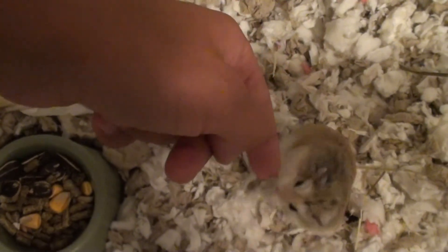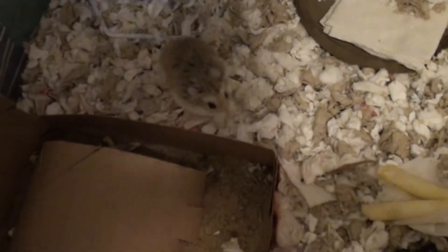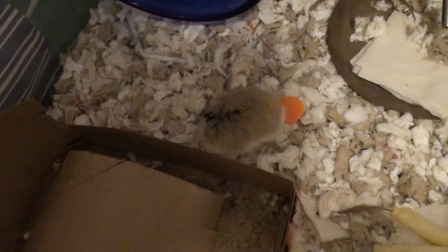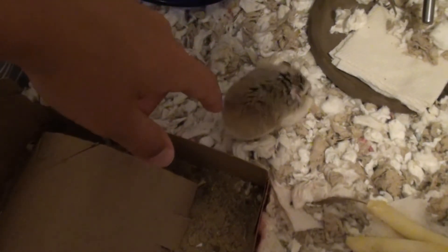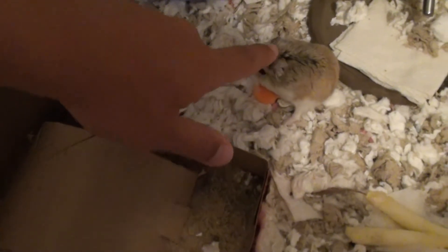I'm making this video because she's out and not hiding. She's behind the wheel. She's so fluffy — it's like you can't even feel her. Her ears and her fur are so fluffy. You actually have to press down on her to feel her.